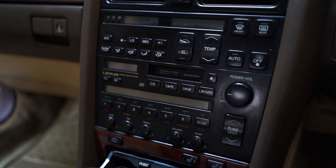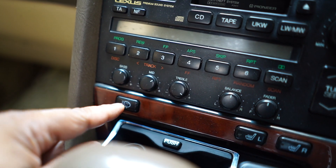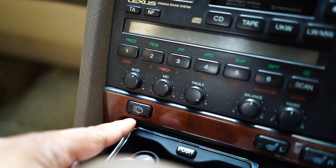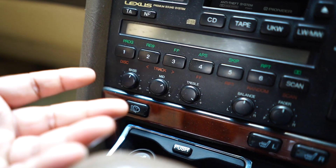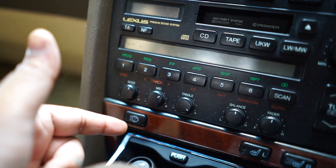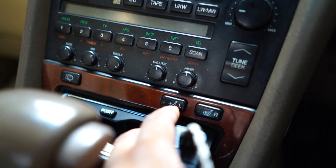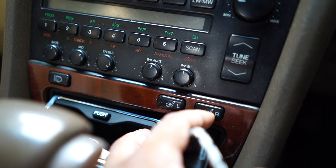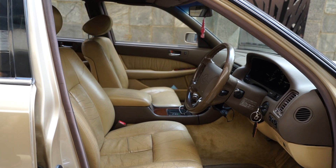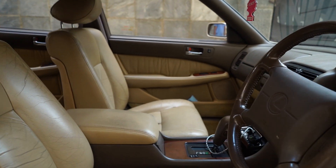This car came with headlight washers back then. I know a lot of German cars did, but many Japanese cars didn't — so it's really a surprise to see this with headlight washers. Right next to that is the heated seat button for the front two heated seats — left and right. There's no setting options for the heater; there's just one button and one setting, on and off. My LX has a high-low setting for the heated seats, but this only has one setting.